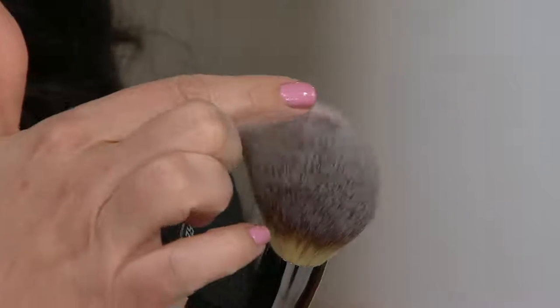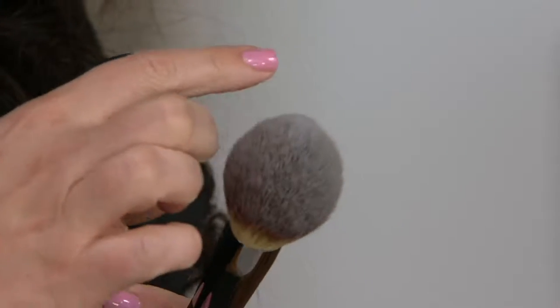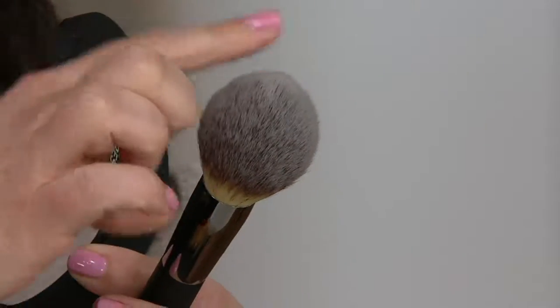We give you the most amazing brush — this is one of my favorite brushes in our line. So, so soft. It's our wand ball brush, and this is going to do the work for you. It's just going to airbrush your Bye Bye Pores pressed powder onto your skin like a dream.